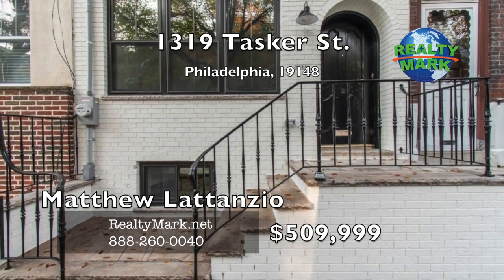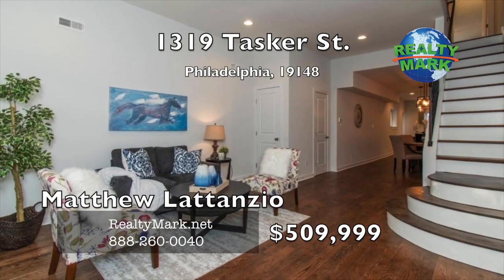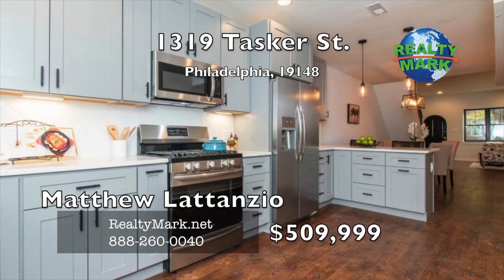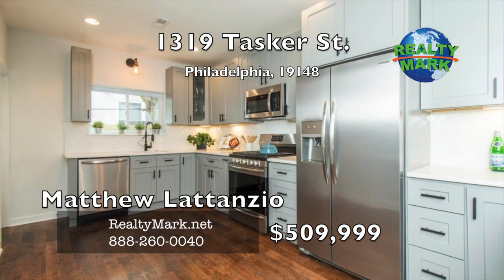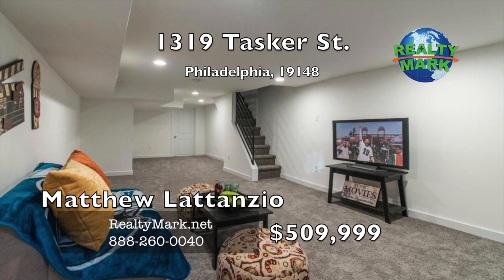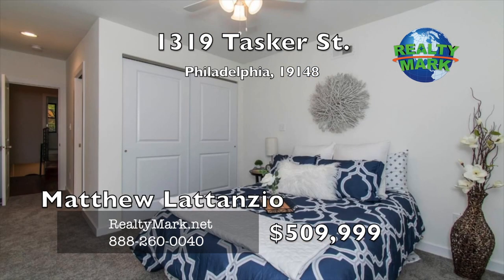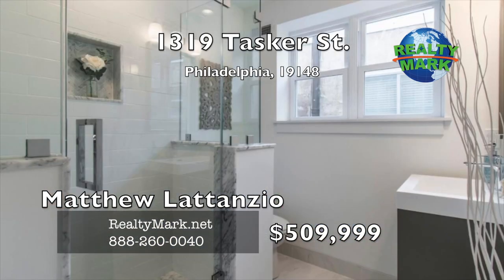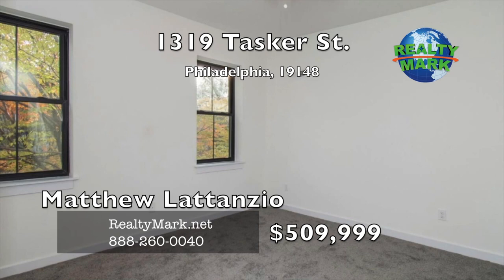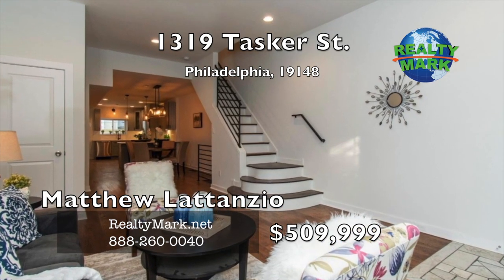Ten-year tax abatement. Charming EPA row with everything — three bedrooms and two and a half baths right in the heart of East Passyunk Avenue. Hardwood floors throughout, a beautiful kitchen and dining area with breakfast bar, light cabinets, tile backsplash, marble countertops, stainless steel appliances and custom lighting. Powder room conveniently located on the first floor. Patio for grilling and entertaining. Large finished basement adds square footage. The master bedroom suite has a gorgeous bath with a large glass-enclosed shower. Located on a tree-lined street, two blocks from the Broad Street subway line. Call Matthew Latanzio for more details.